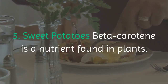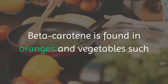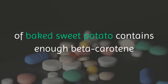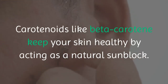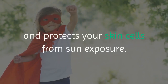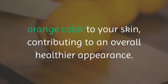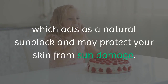5. Sweet Potatoes. Beta-carotene is a nutrient found in plants. It functions as provitamin A, which means it can be converted into vitamin A in your body. Beta-carotene is found in oranges and vegetables such as carrots, spinach and sweet potatoes. Sweet potatoes are an excellent source — a half-cup serving of baked sweet potato contains enough beta-carotene to provide nearly 4 times the RDI of vitamin A. Carotenoids like beta-carotene keep your skin healthy by acting as a natural sunblock. When consumed, this antioxidant is incorporated into your skin and protects skin cells from sun exposure, helping prevent sunburn, cell death and dry, wrinkled skin. High amounts of beta-carotene may also add a warm, orange color to your skin, contributing to an overall healthier appearance. Summary: sweet potatoes are an excellent source of beta-carotene, which acts as a natural sunblock and may protect your skin from sun damage.